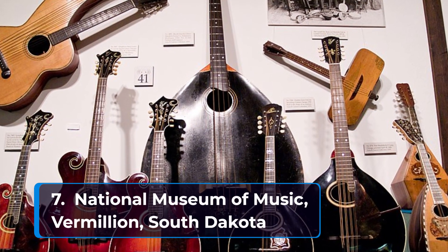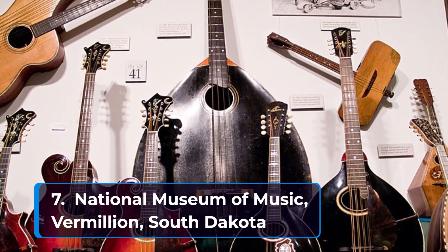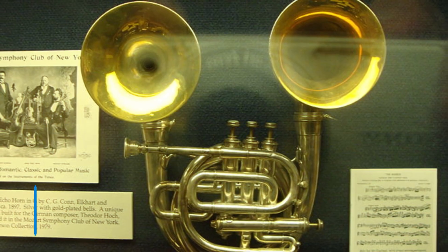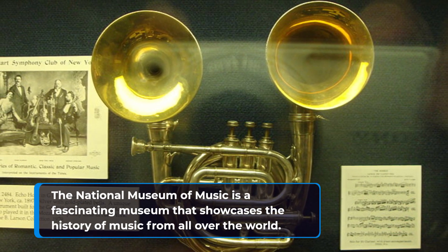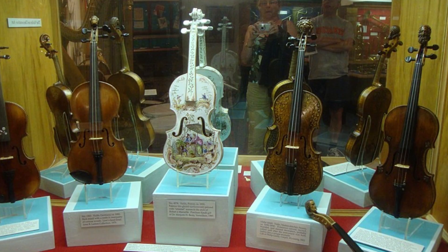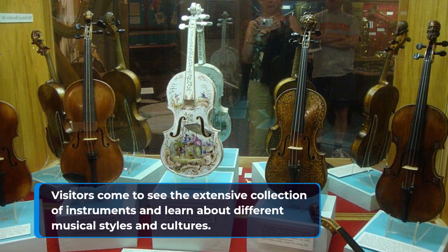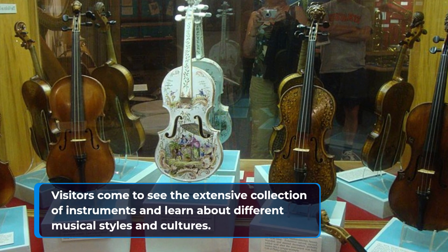Number seven: National Museum of Music in Vermilion, South Dakota. The National Museum of Music is a fascinating museum that showcases the history of music from all over the world. Visitors come to see the extensive collection of instruments and learn about different musical styles and cultures.